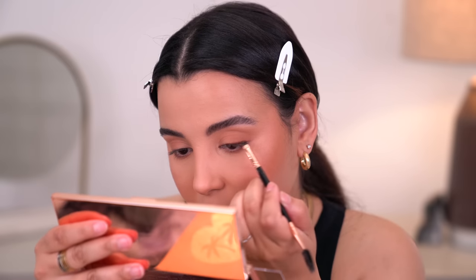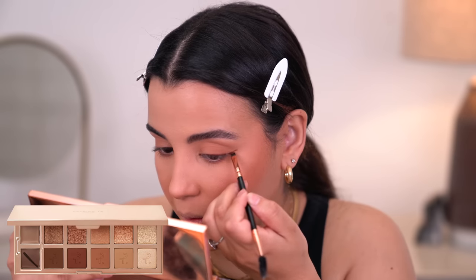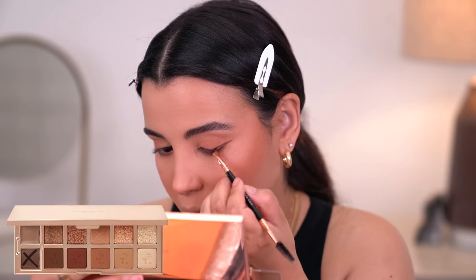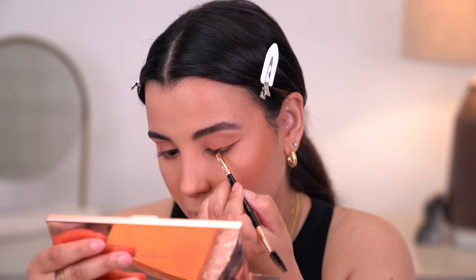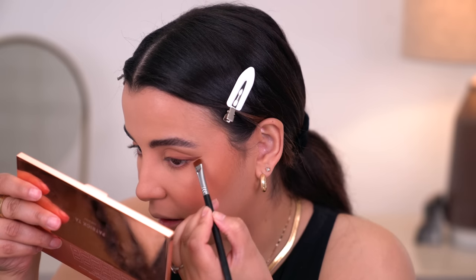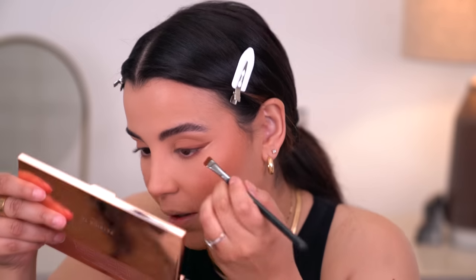Smoky liner is always a vibe and it's always a look I'm into. Once I have that wing down, I'm just going to take a little bit of concealer to clean it up. You only need a little bit of concealer, especially because you are doing this after powder.